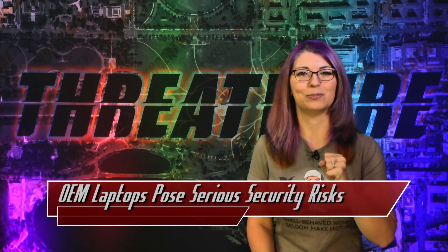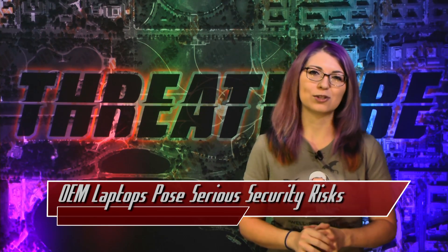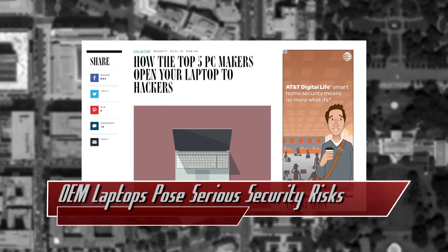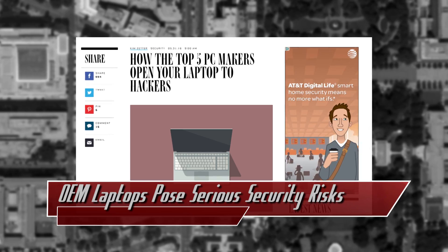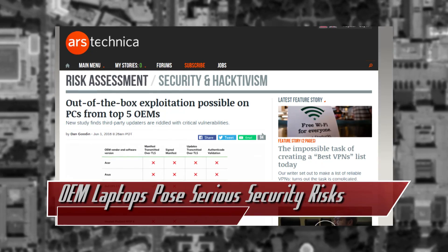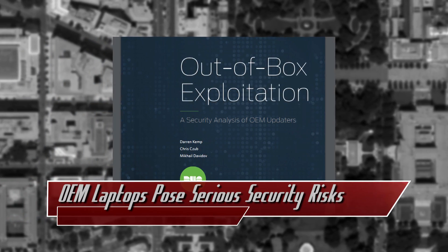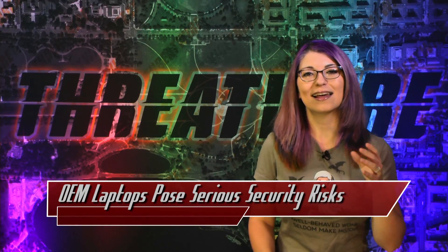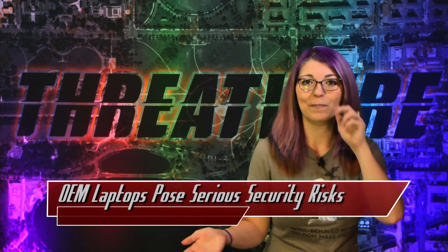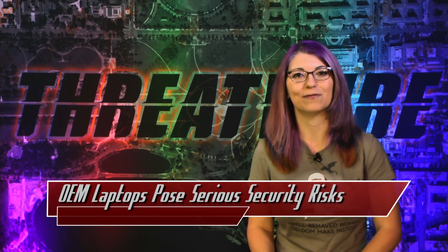First, about laptops and PCs. Do you own a laptop from Dell, HP, Acer, Lenovo, or Asus? All of these laptop manufacturers, or OEMs for short, have serious security flaws in their built-in update processes straight from the warehouse. The team at Duo Security conducted an investigation into these OEMs to find out what kind of vulnerabilities are exploitable. A full PDF of the report has been posted on Duo.com. These manufacturers ship laptops and PCs with pre-installed updaters, all of which have at least one flaw that could enable remote code execution attacks on a victim computer.